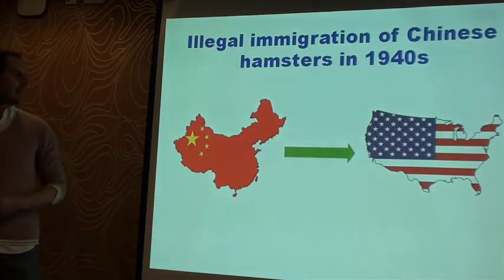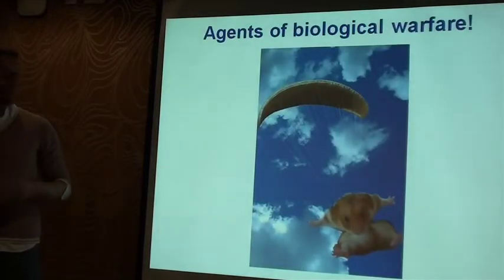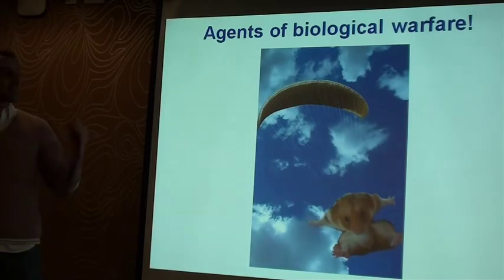It starts off in the late 1940s in China, where scientists were using Chinese hamsters in the labs to study how diseases spread. And there was a guy in America who was really keen to get his hands on these hamsters for his own research, but it was the end of World War II and tensions between the two countries were quite high. Anyway, these hamsters were smuggled out, and it caused a real problem, because the Chinese government was convinced that the Americans were going to use them as a biological weapon — they really thought they were going to attach parachutes to them and fly them over mainland China.